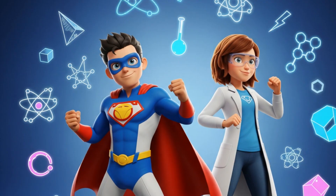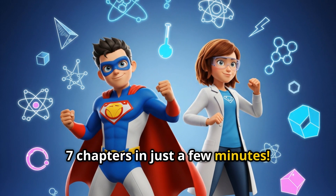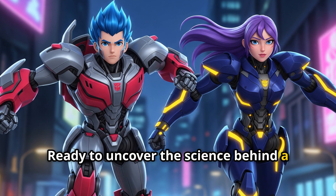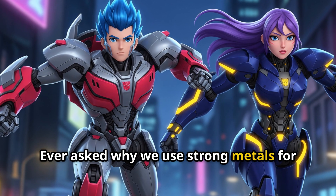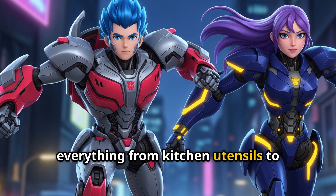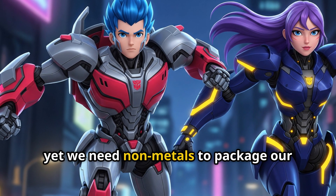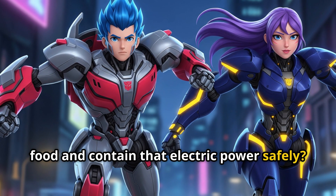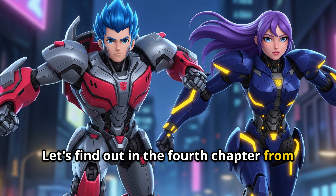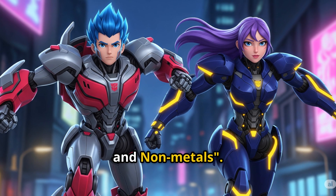Welcome to Chapter in Ten, your ultimate guide to mastering Class VII chapters in just a few minutes. Ready to uncover the science behind a superhero's world? Ever asked why we use strong metals for everything from kitchen utensils to carrying the mighty power of electricity, yet we need non-metals to package our food and contain that electric power safely? Let's find out in the fourth chapter from your curiosity book — the world of metals and non-metals.